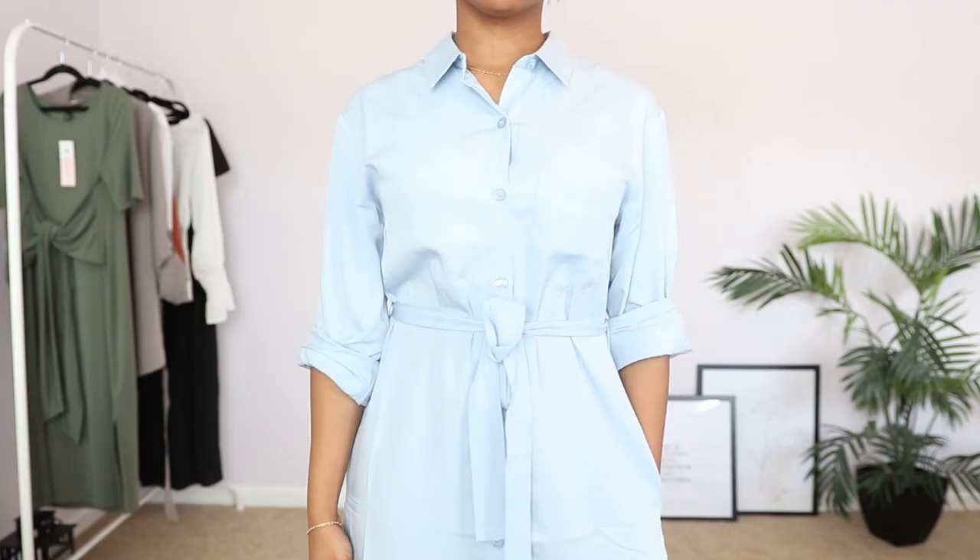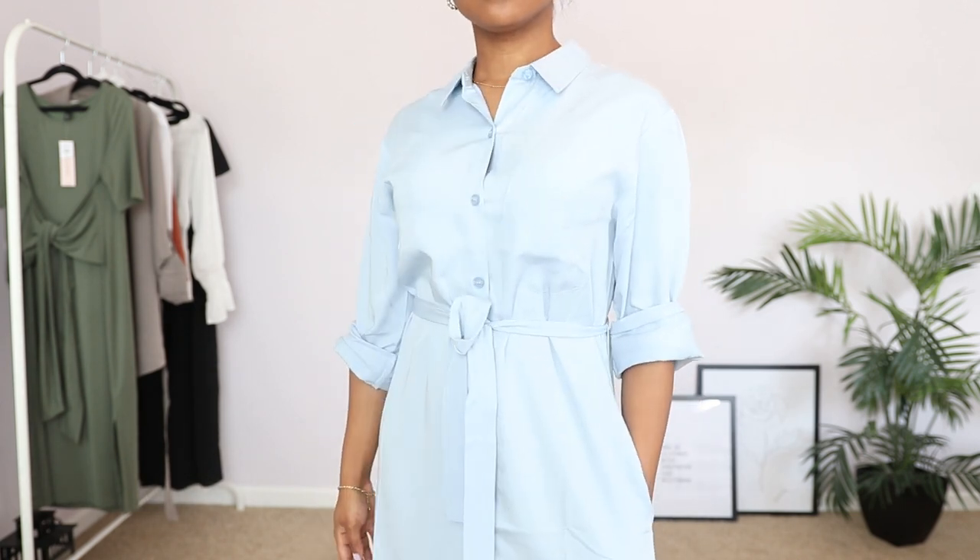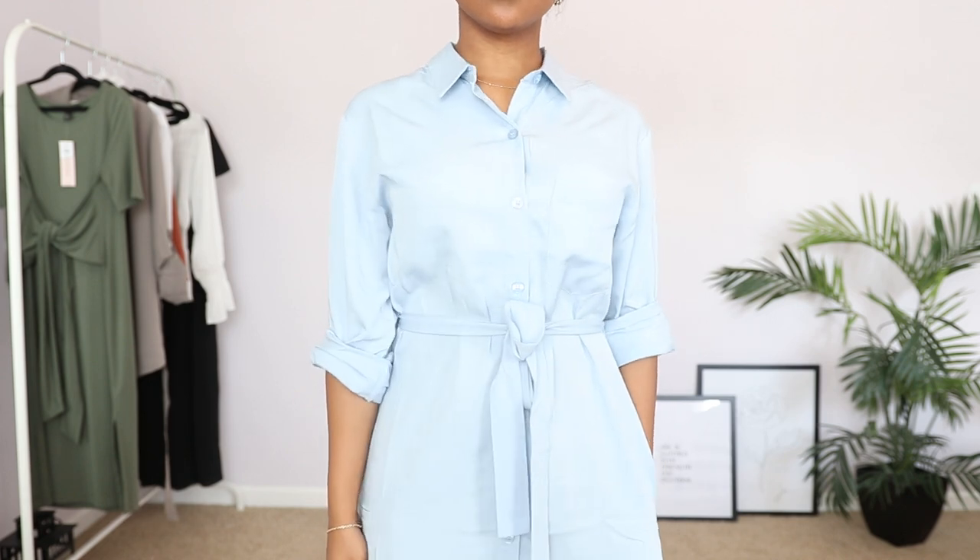The dress is made out of a soft, drapey material — it's not stiff at all. A lot of shirt dresses are very stiff cotton material, but this is really soft and drapey and I love it for that reason. That's actually why I decided to wear it for today's video — it's super comfortable but I still feel put together because of the collared neckline. The blue is vibrant but not too much; it's a really nice neutral color you can wear with a lot of other colors. The dress buttons all the way down so I can wear it as a cardigan or a third layer.